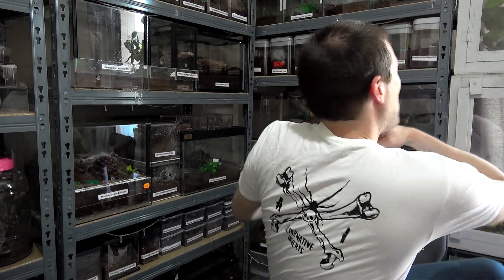Today I am advertising Alternative Inverts, rocking this t-shirt I was gifted from them a fair while back — in fact I think I won it. I haven't shown it off for a little while because I couldn't find where I put it until today. If you haven't seen Alternative Inverts, make sure to go check out their YouTube channel.